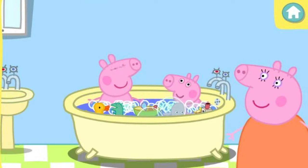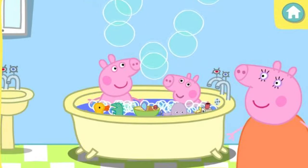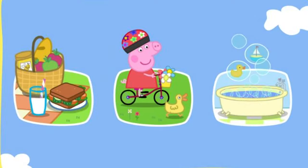Popping bubbles is so much fun! Keep clicking the bubbles to pop them. Click on the bath tub to make more bubbles. Or click the done arrow when you're ready. That was amazing! Click on the game you would like to play.